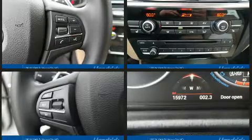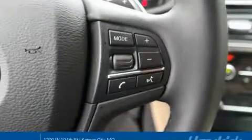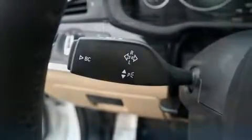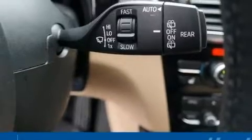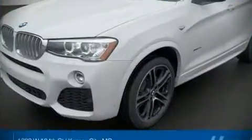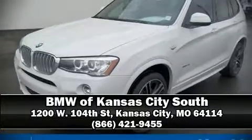When road conditions become unpredictable, rely on all-wheel drive to maintain outstanding control. This vehicle has achieved certified pre-owned status by passing BMW's rigorous certification process. Stop by our dealership or give us a call for more information.